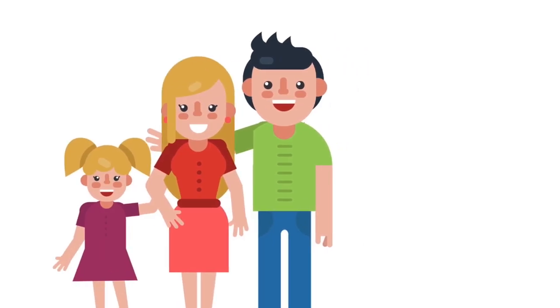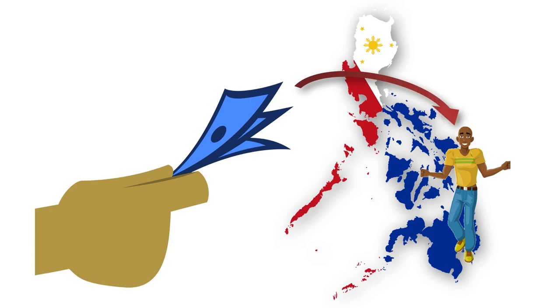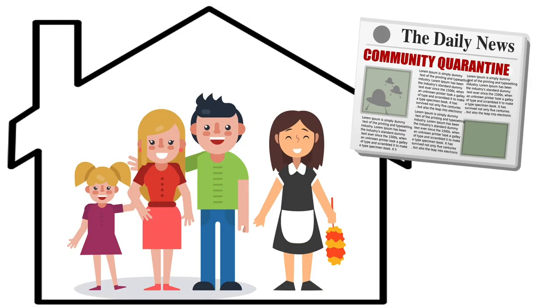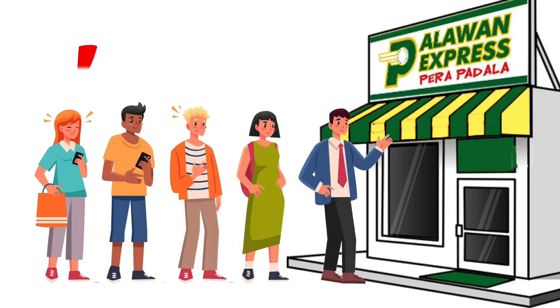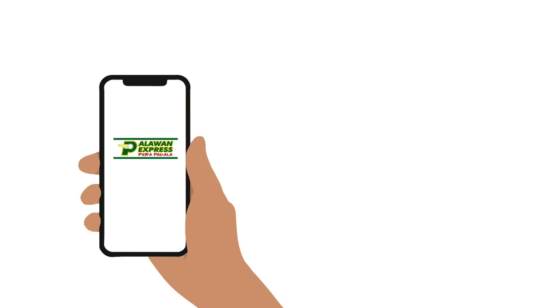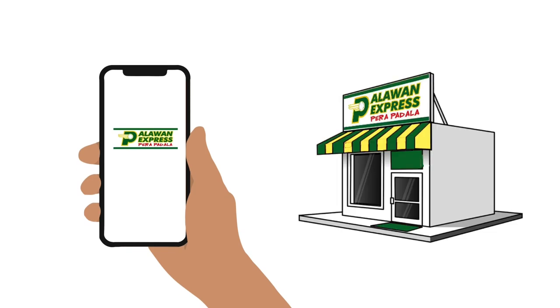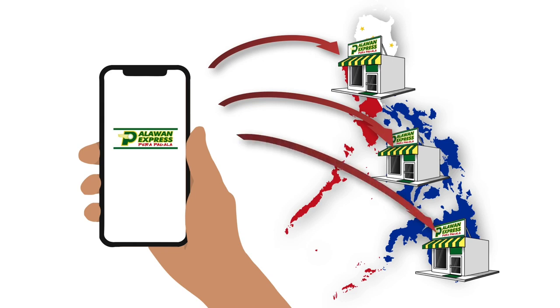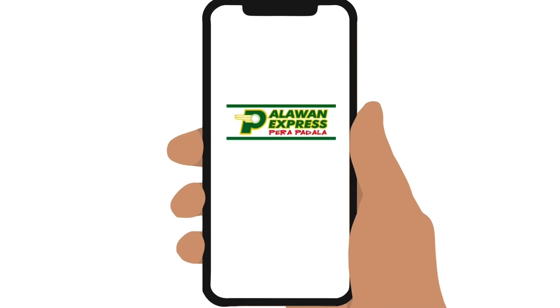Do you or anyone at home need to send money to someone in the country but can't go out or don't want to wait in line? Don't worry, because now you can send money directly from your phone to Palawan Express branches nationwide via the new Palawan Express Online Padala service on their website. Here's how, including some important things to remember.